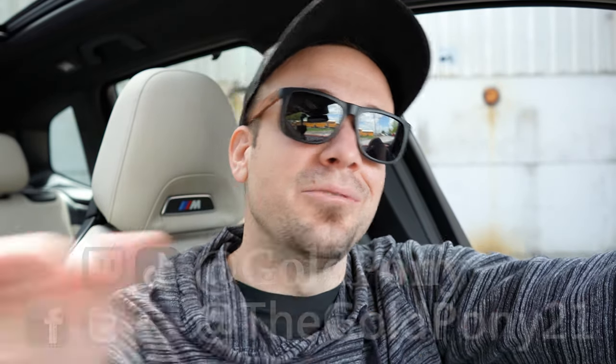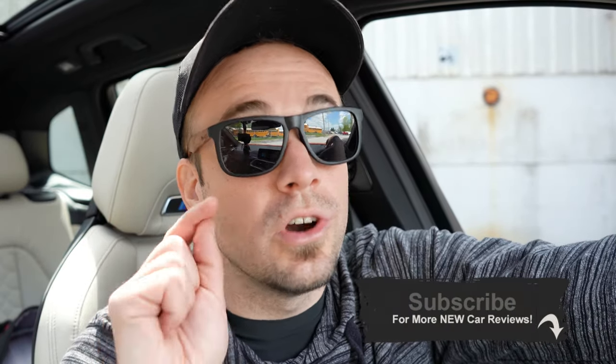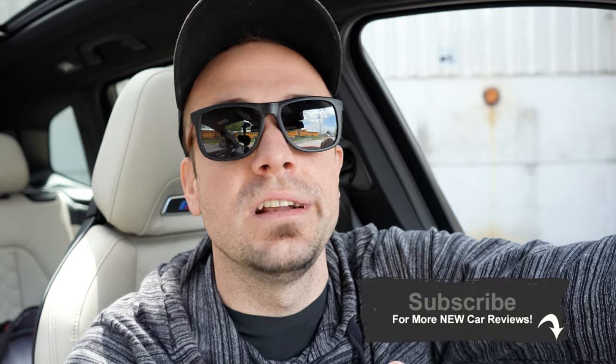Anyway, that is about it for this one, you guys. Thank you so much for watching. Feel free to follow me on social media — links are at the bottom of the screen. If you like, be sure to hit the subscribe and bell notification button if you're into new car reviews. I do appreciate you guys watching more than you know, and I will see you all in the next video.